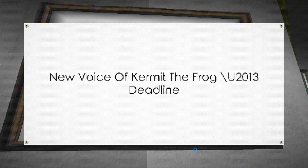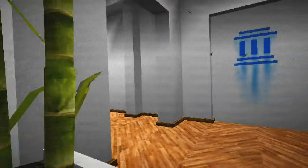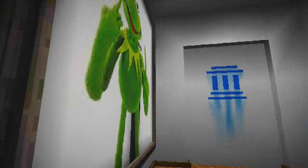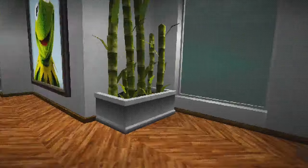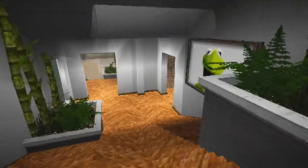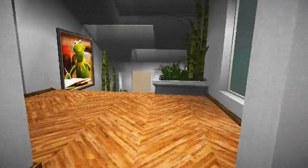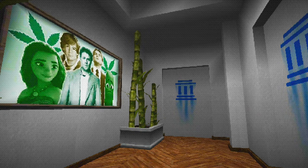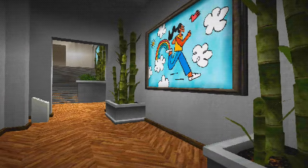'New voice of Kermit the Frog — is it me?' You see, SirTapTap, are you stealing my content? I see you slurping around in my exhibit — my expedition. I swear I didn't do it on purpose. That's a real frog that looks like Kermit. 'What's up, want to throw hands? Well I've got hands so I'm gonna throw them at you.' This one's a dead end — the frog expedition is a failure.